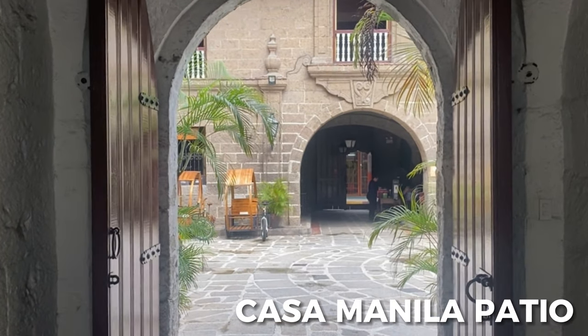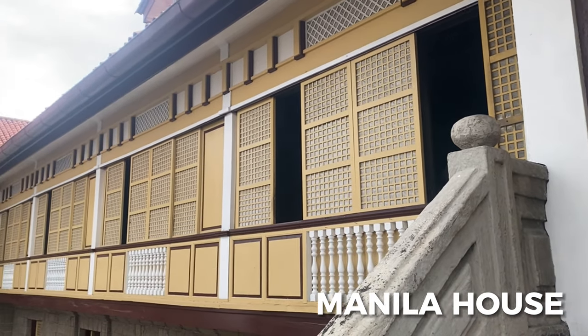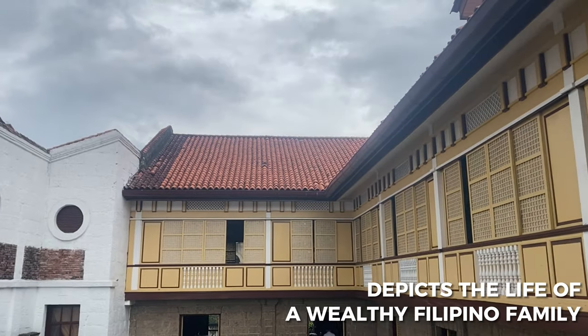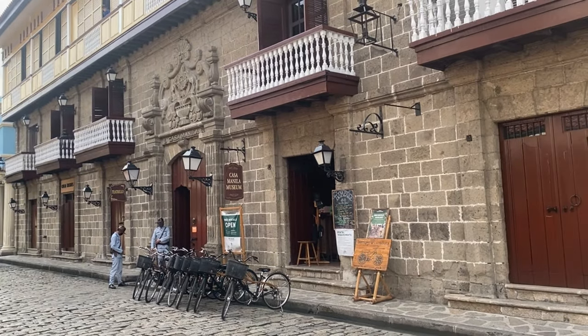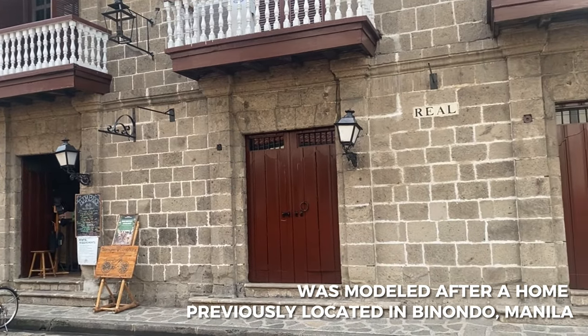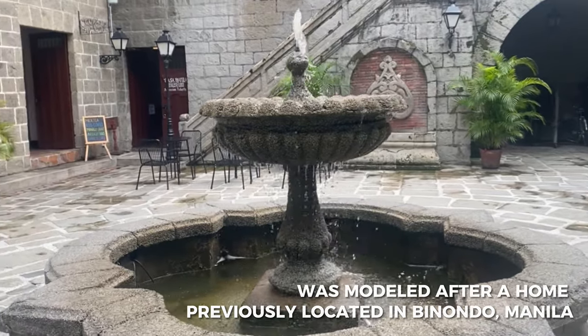Casa Manila, also known as the Manila House, is a living museum that depicts the way of life of a wealthy Filipino family. The exterior of Casa Manila was modeled after a home that was previously located in Binondo, Manila.